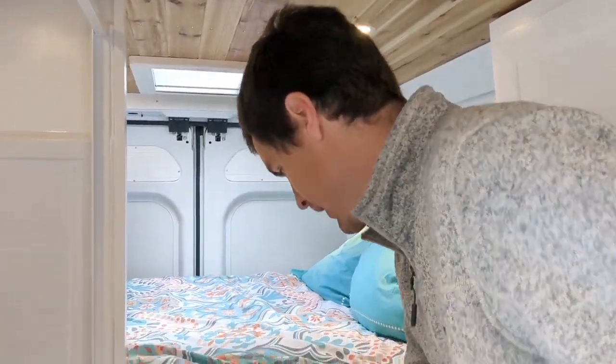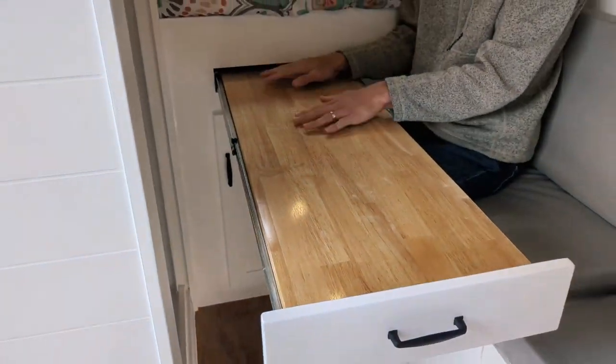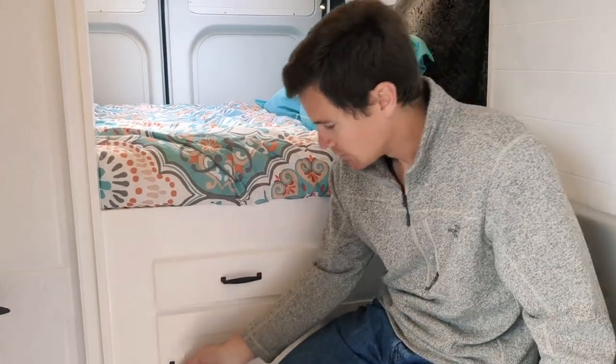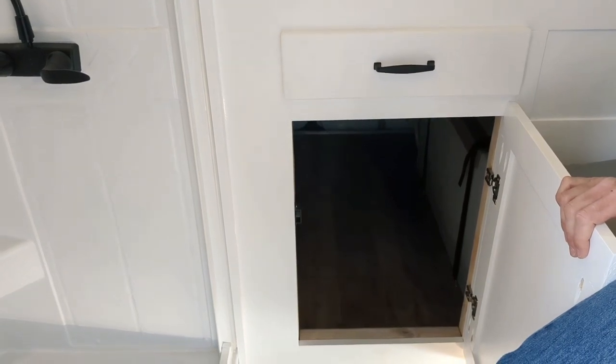In addition to the bench turning into a bed, it also offers ample storage underneath — you can open it up on both sides, giving you plenty of extra storage. For this van, we've installed a large pullout sliding table, so multiple people can share the table together. It's on 500-pound slides and stows away easily when not in use. Below that, we have garage door access, giving you a large space to access all of your gear in the garage.